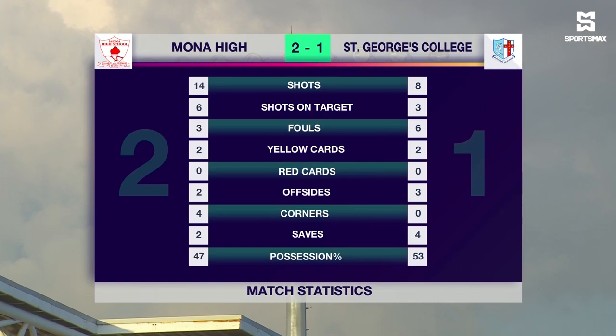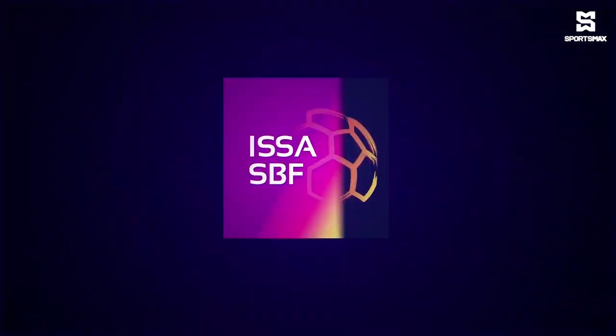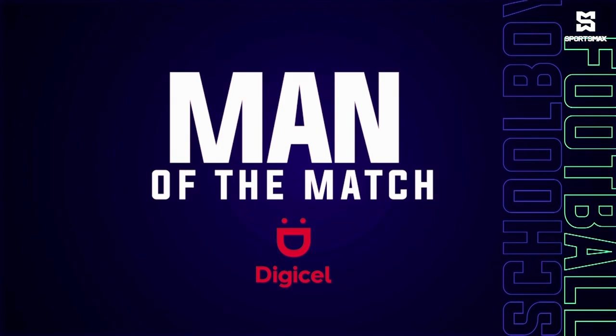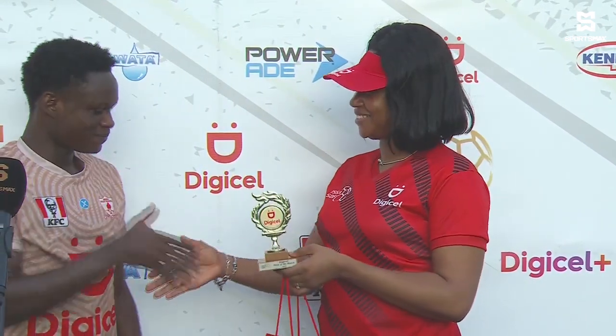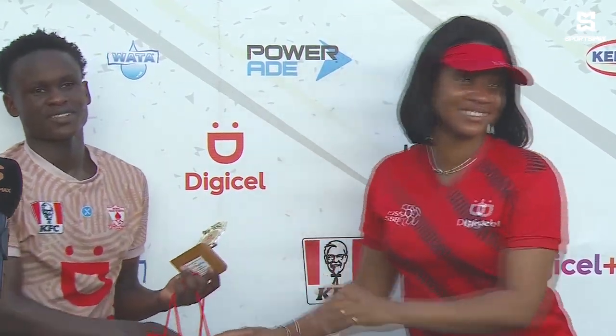It is now time for the Digicel man of the match, and he'll be getting his award — Romarion Thomas. Romarion Thomas, the man of the match, being presented by Kayden Webley, the junior brand manager of Digicel. Thank you so much, Kayden. Romarion, talk to me about this historic event for Mona High.